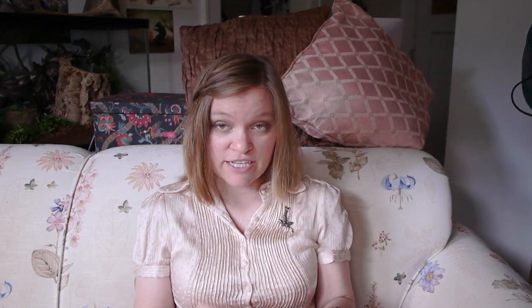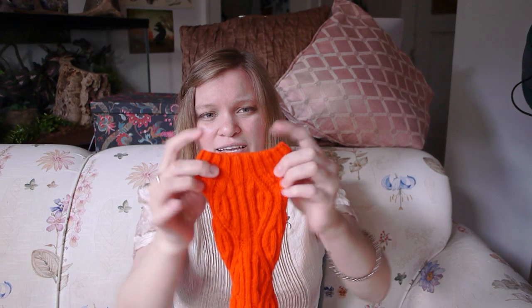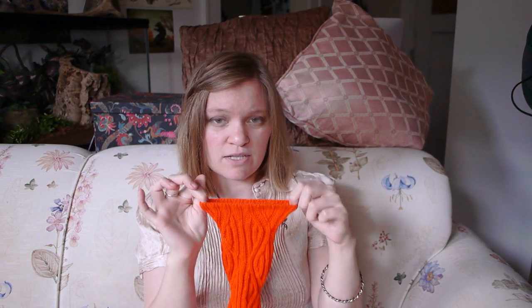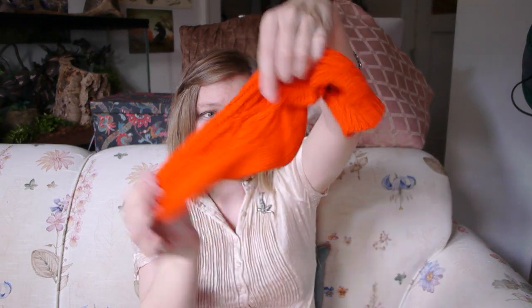When knitting gift socks, I pick a pattern with a lot of stretch — anything rib. In this case it's a garter stitch rib, which means every other round is just knit. The only modification I made was doing the top cuff in plain 2x2 rib instead of garter stitch rib because plain ribbing is snugger. I also used the German Twisted cast-on because it gives a lot of stretch.